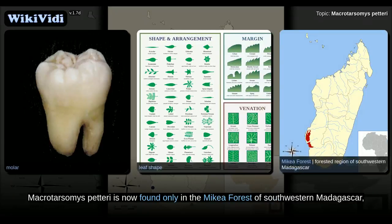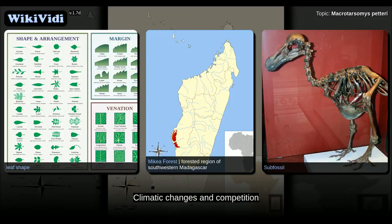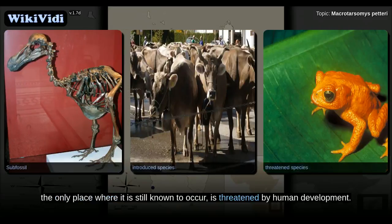Macrotarsomys petteri is now found only in the Mikea forest of southwestern Madagascar, but subfossil records indicate that it used to be more widely distributed in southern Madagascar. Climatic changes and competition with introduced species may have led to the shift in its distribution. The Mikea forest, the only place where it is still known to occur, is threatened by human development.